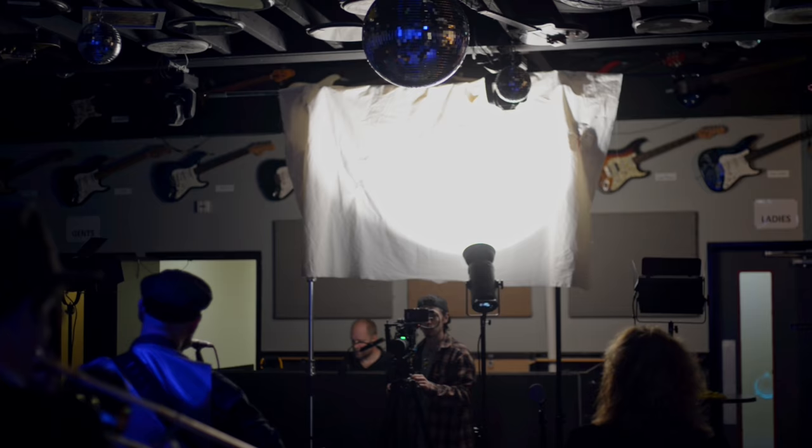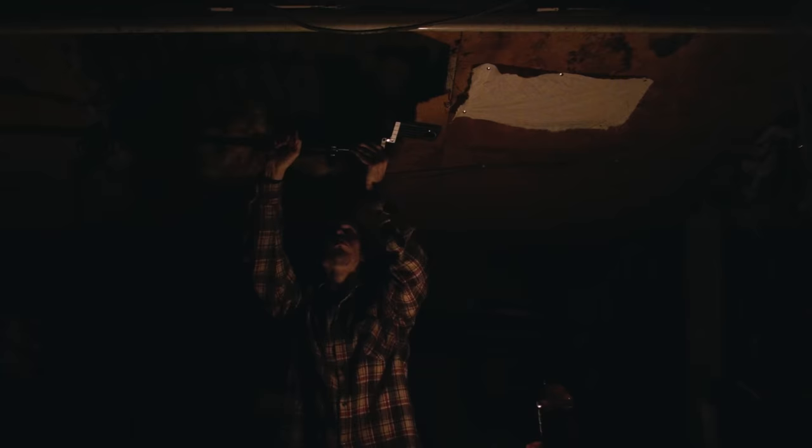Why are powerful lights so useful for your video work? There are plenty of options these days for cost-effective lighting units that have numerous functions and are powerful enough to suit many situations. And you can achieve a lot on a budget with some planning and practice.